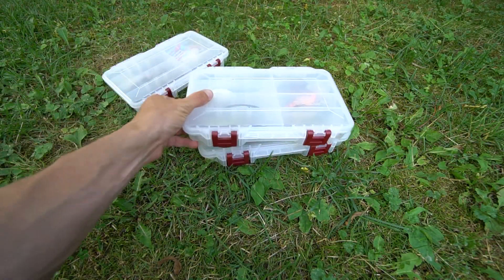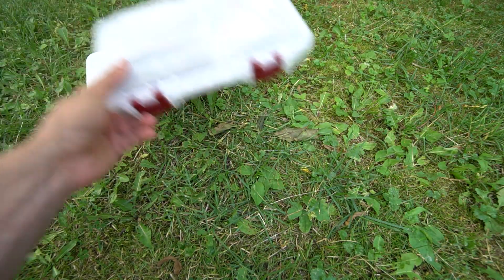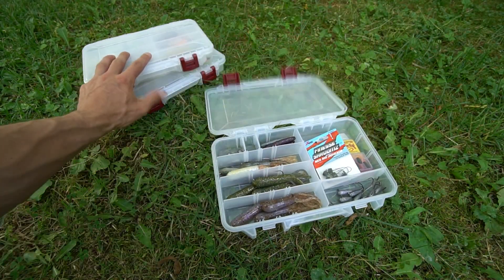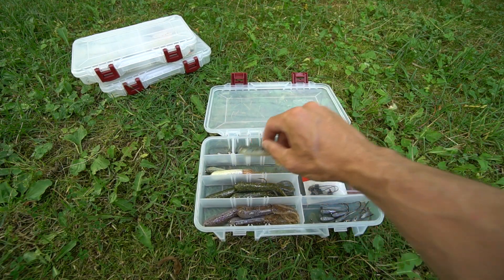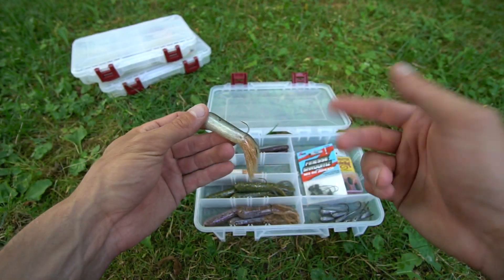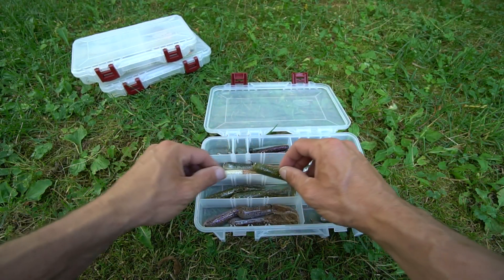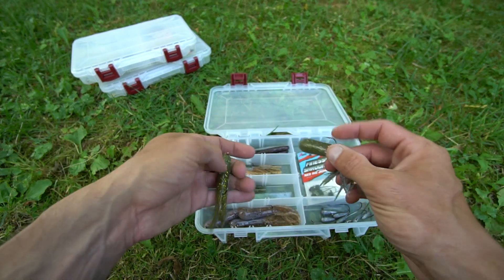So if you open this first box, you're going to see tubes, drop shots, ned rigs, hooks, and tungsten. Some of the tubes I'm going to be carrying — as I've talked about in recent videos — are the Extreme Bass Tackle tubes. You do have the Great Lake Perch color, and the one I've been catching the most fish on is actually the Sweet Green out on Lake St. Clair.